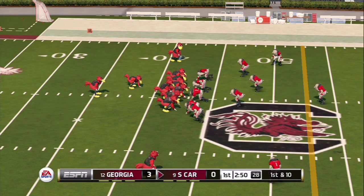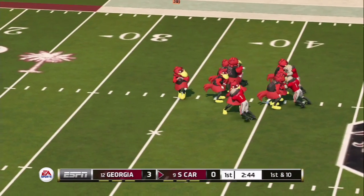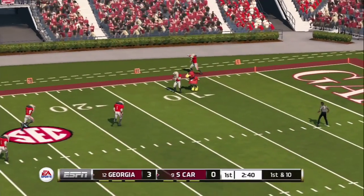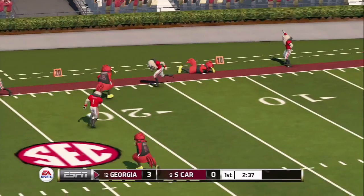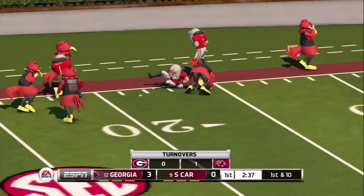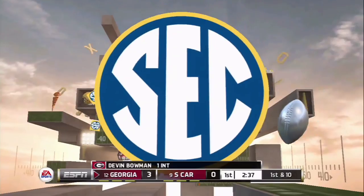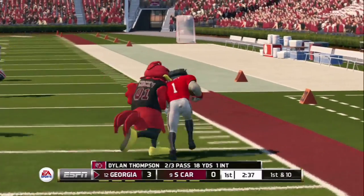Looks like maybe a run here. South Carolina lines up — maybe a blitz being shown by Georgia. Taking a lot of time. He's dropping back, looking over the middle, now he rolls right, throws one deep — it's unloaded, and it is intercepted! Intercepted — he's running down the sideline, he's drilled. But it's a turnover for South Carolina as Thompson looked to unload one deep down the left sideline. Devin Bowman with the pick. That's not the way the South Carolina offense wanted to start.